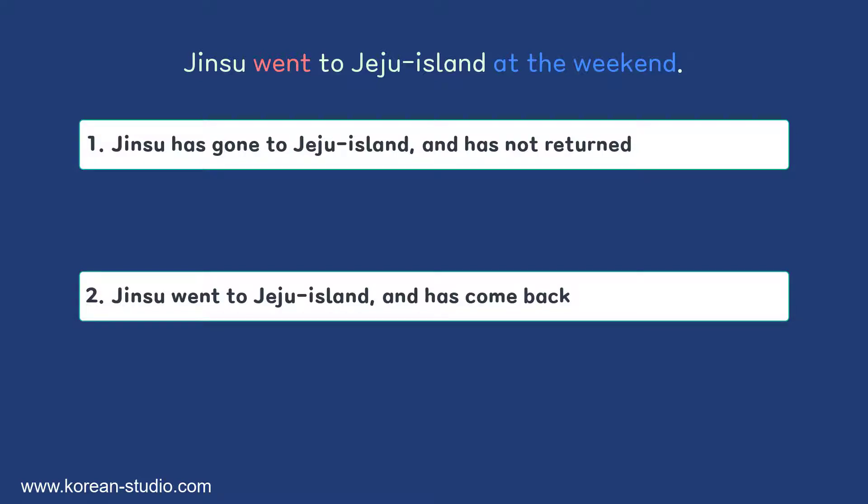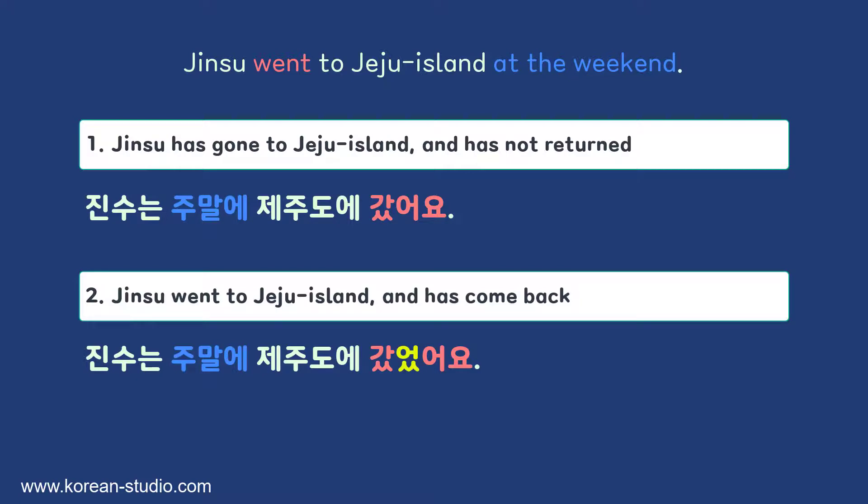However, in Korean, depending on which meaning you want to convey, you would use two different verb tenses. To simply say that someone has gone somewhere, you would use the past form of 가다: Jinzu는 주말에 제주도에 갔어요. This means Jinzu went or has gone to Jeju Island — we are merely stating the fact. Based on context, the listener may understand he went for a trip and came back, but whether he has returned is not included in this single sentence. If we want to convey that Jinzu went and has since returned, we would say Jinzu는 주말에 제주도에 갔었어요.